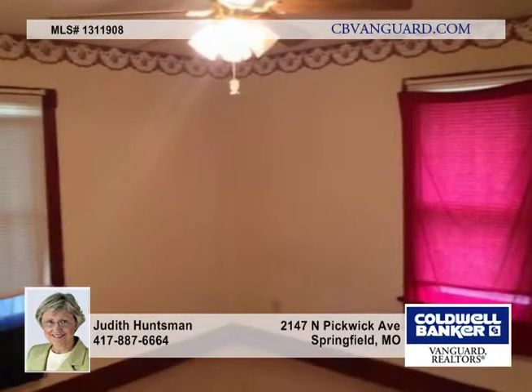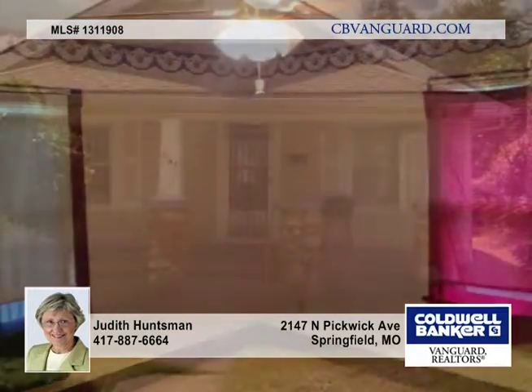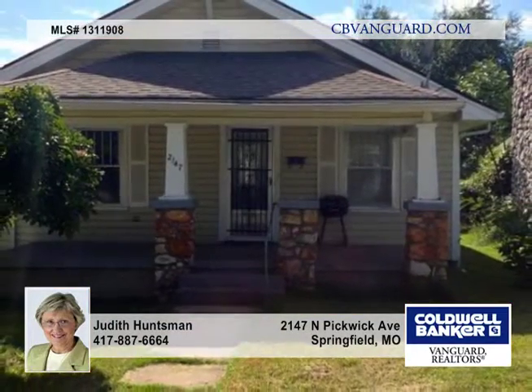This would make a great starter home and is perfect for those wanting to downsize. Call today and see your new home in person.